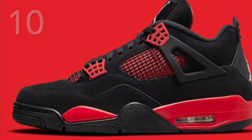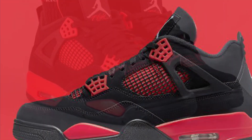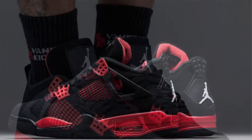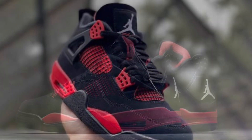Starting off the list at number 10 we have the Red Thunder 4s. This was another really nice shoe which I really love. I'm a huge Chicago Bulls fan and this is just the perfect colorway to rock with lots of my t-shirts and outfits. These shoes are so classic — I just really do love them.